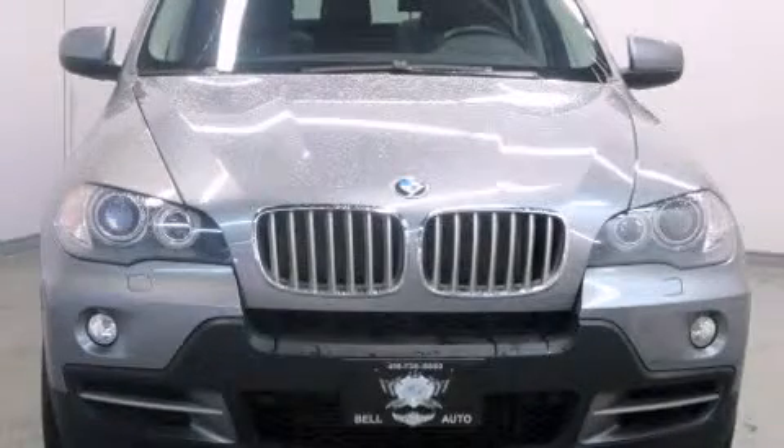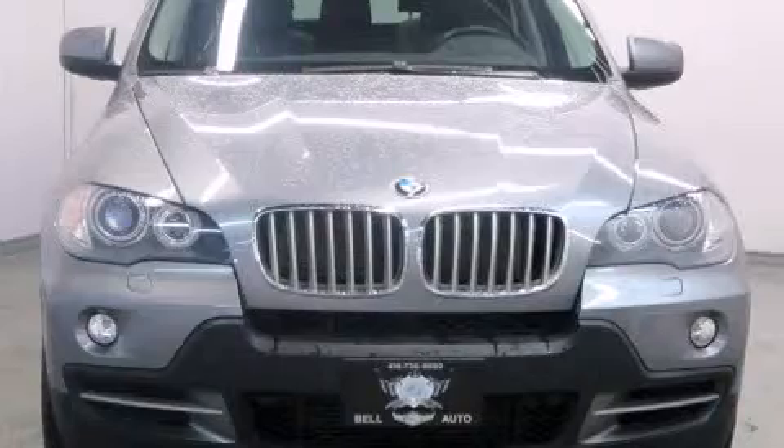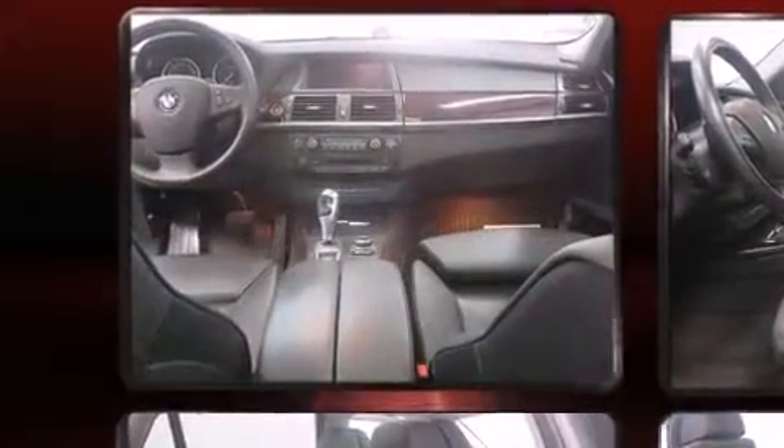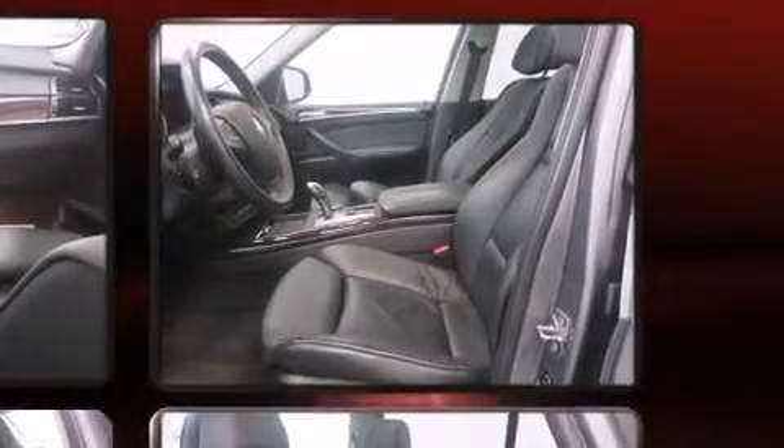You're going to love the 2010 BMW X5. Smooth gear shifts are achieved thanks to the three liter six cylinder engine, and all-wheel drive keeps this model firmly attached to the road surface. A wealth of standard features means that you no longer have to sacrifice.